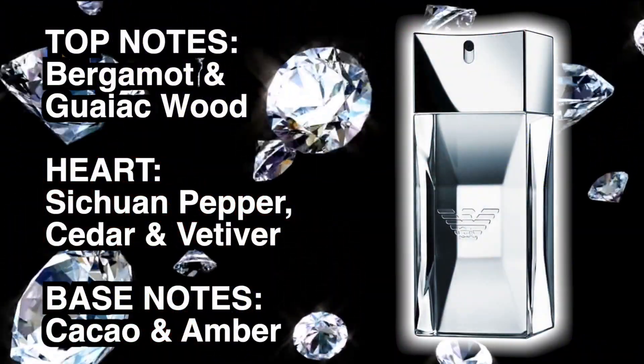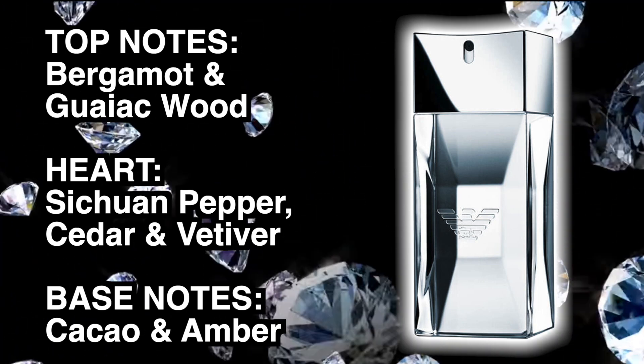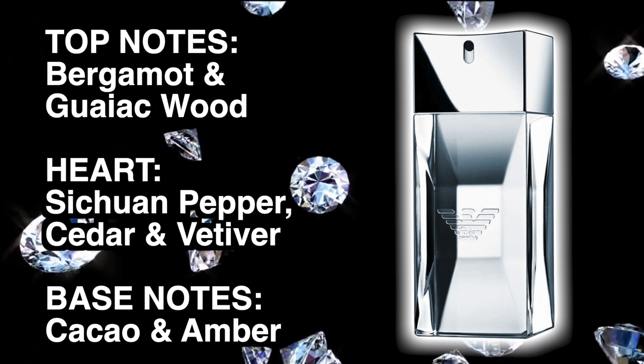The top notes in this one are bergamot and guayaquod. In the heart of the fragrance we've got Sichuan pepper, cedar and vetiver, and in the base there's cacao and amber.